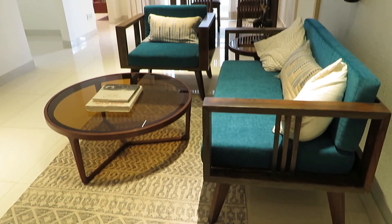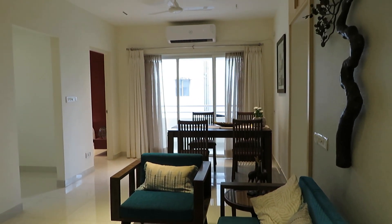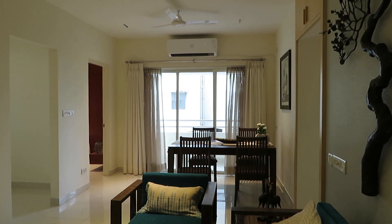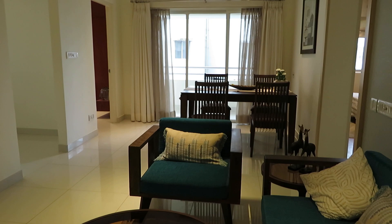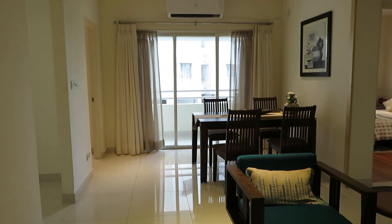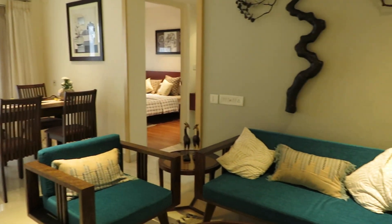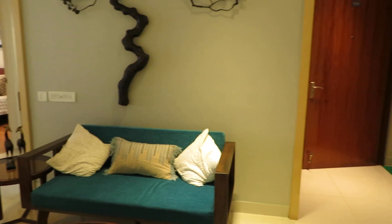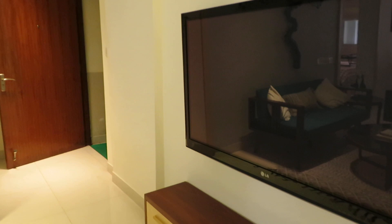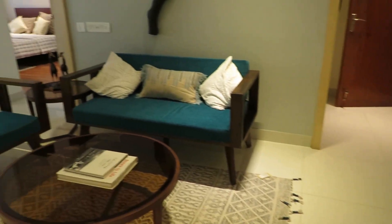You can see this is the grand living come dining hall of this excellently decorated apartment. This is the living area and just behind that is the dining space. So this is the entry of this apartment and this side will be your TV unit point — you can decorate your TV unit over here.